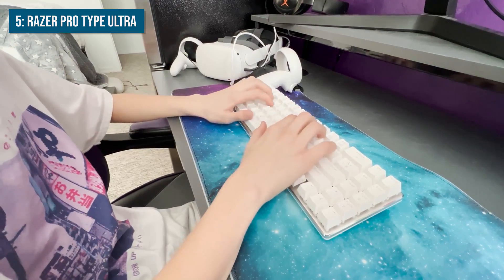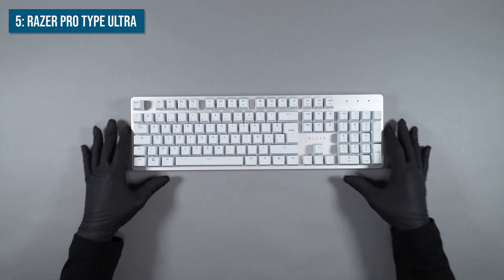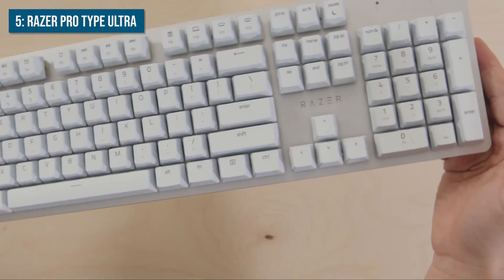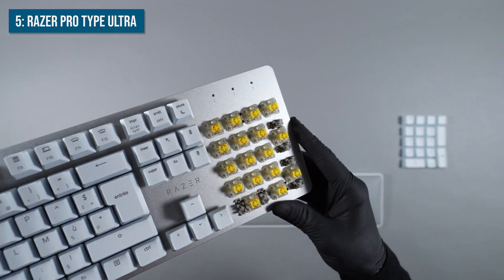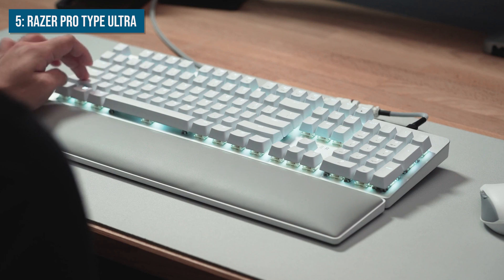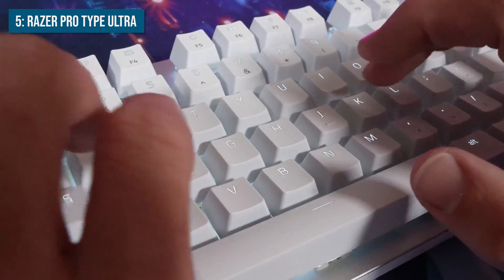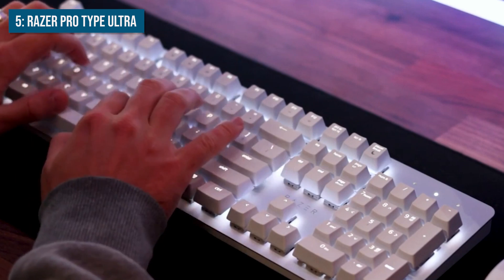It comes with a plush leatherette wrist rest for ergonomic support during long typing sessions. This keyboard also features keycaps lined with a fingerprint-resistant soft-touch coating for a luxurious cushioned feel. It's designed for maximum productivity and comfort, making it a great choice for both work and home use. In terms of switches, this keyboard uses Razer's own yellow mechanical switches. These have a linear feel with a smooth, consistent press from top to bottom. The switches require lighter force to actuate, which helps reduce fatigue over extended coding stints. They also have integrated sound dampeners to keep noise levels low for shared workspaces.